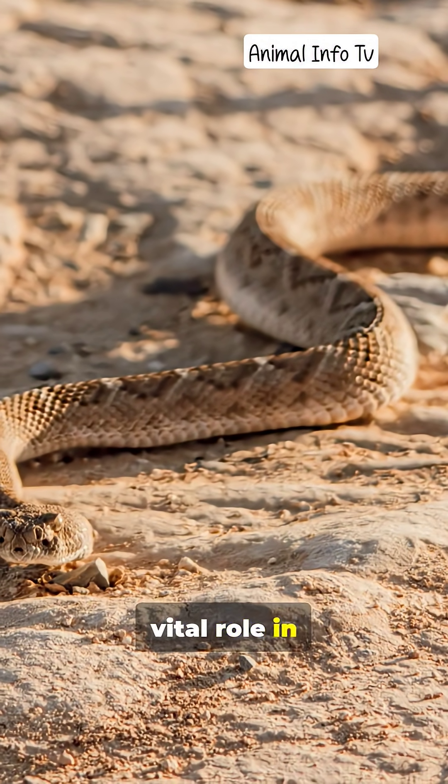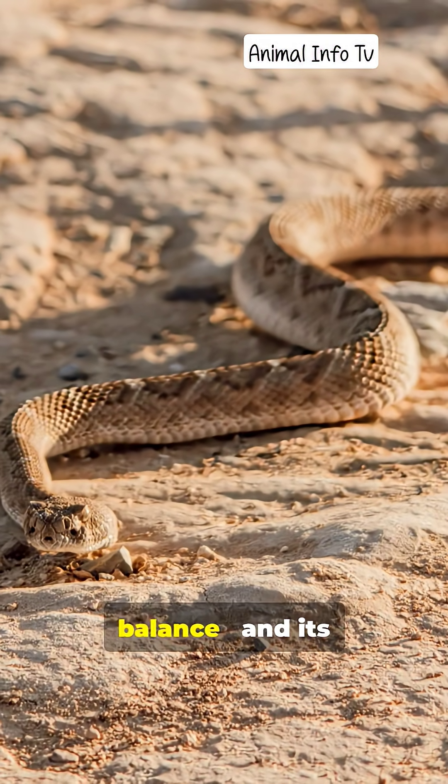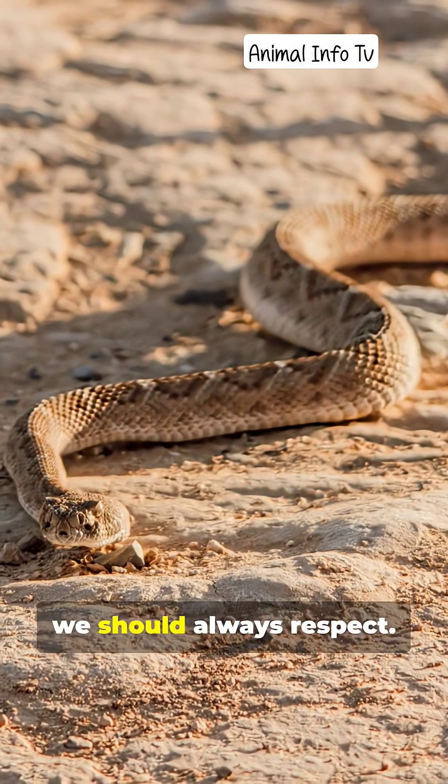The rattlesnake may be feared, but it plays a vital role in controlling rodent populations. It's a living reminder of nature's balance, and its rattle is a warning we should all respect.